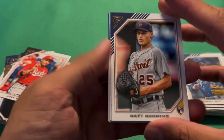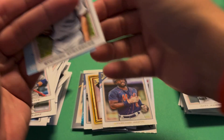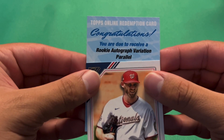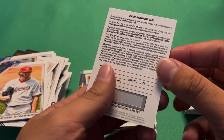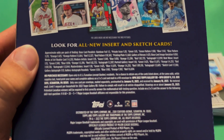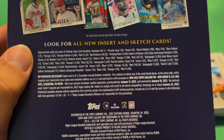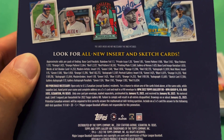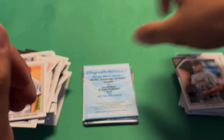We have a redemption — okay! Matt Manning rookie. I'll save the redemption. We have a Mookie Betts and Alex Kirilloff. The redemption is a Topps online redemption: you are due to receive a rookie autograph variation parallel of Lars Nootbaar. Don't really know who I was expecting, but a rookie autograph variation parallel — that's pretty cool! Not really sure what the odds are on that but regardless, that is a really cool pull.